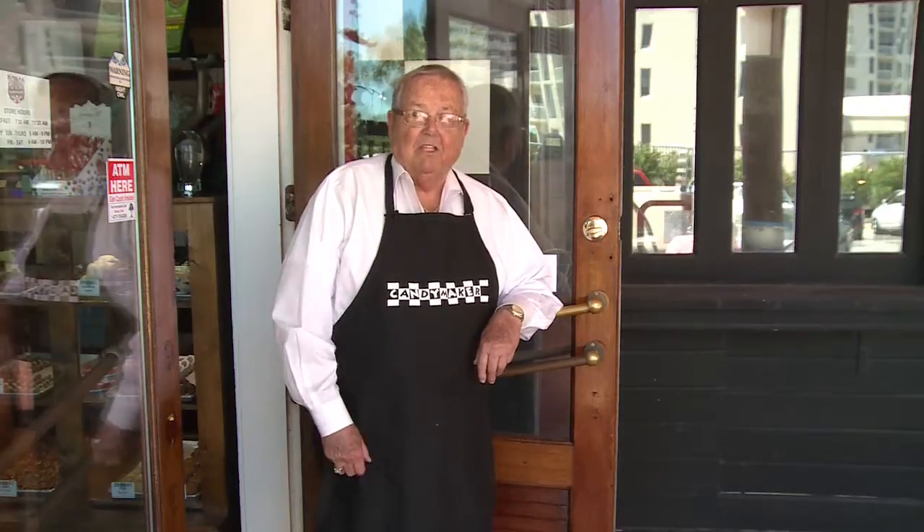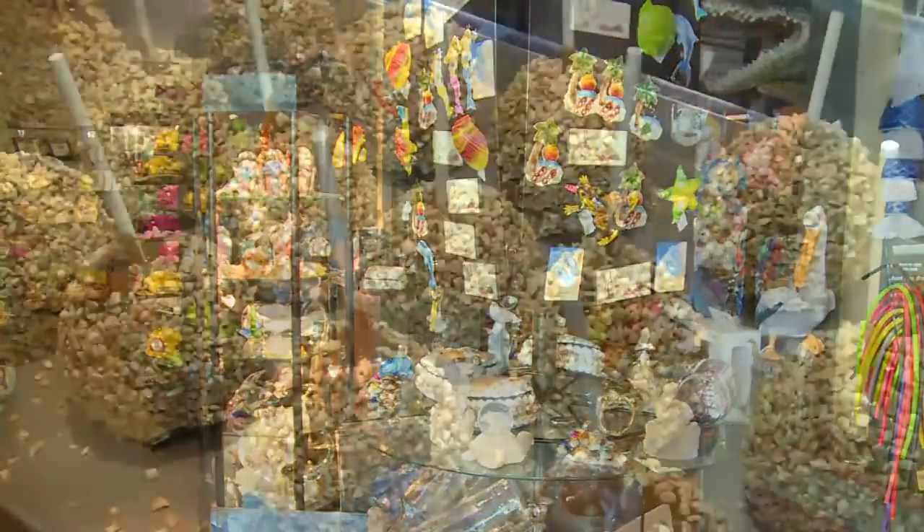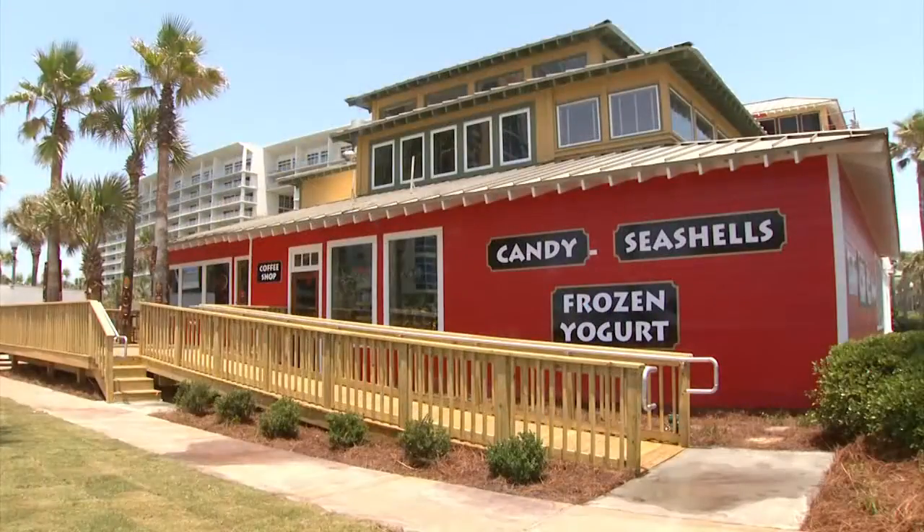Hi, I'm Tom Elke, but you probably know me better as the grouchy old candy maker. I'd like to invite you in to take a look at all the beautiful candy and souvenirs and what have you that we have here at our flagship store.